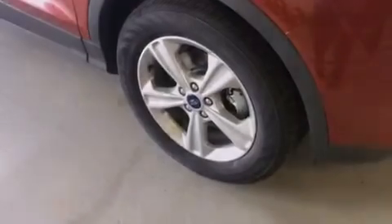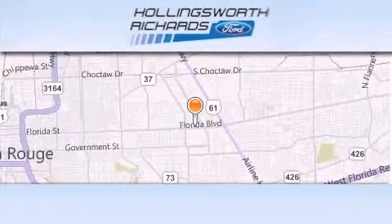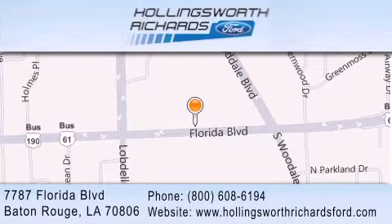We invite you to contact us today to learn more about this vehicle. Hollingsworth Richards Ford is located at 7787 Florida Boulevard in Baton Rouge. Our goal is to exceed all of your expectations to ensure that you'll return for future visits, and as always, remember at Hollingsworth Richards, we're making deals every day.